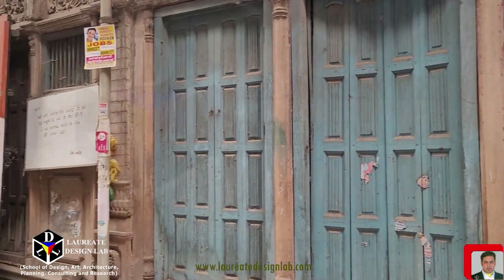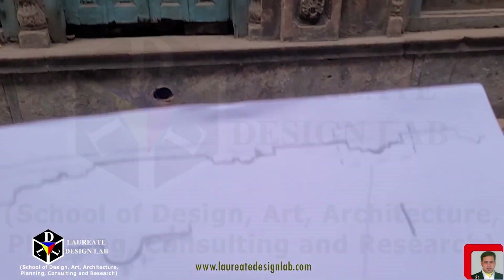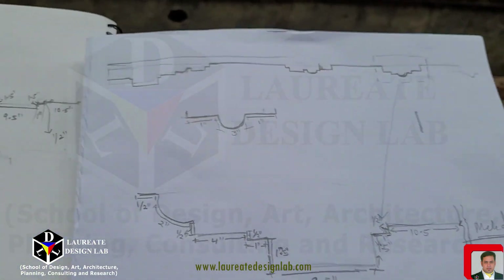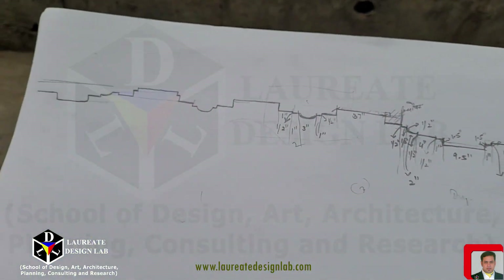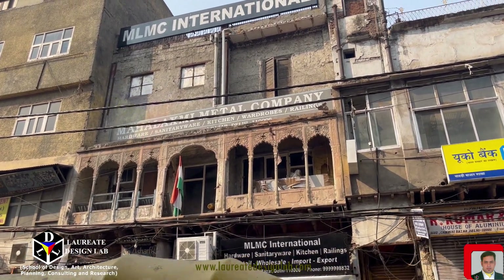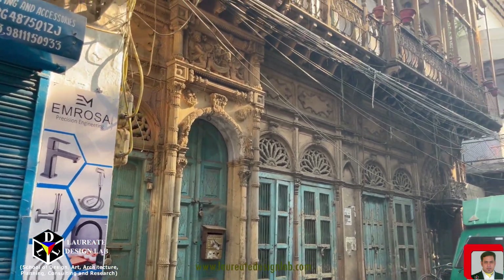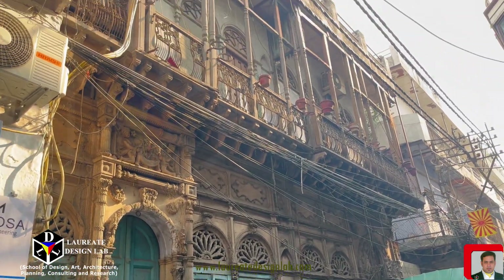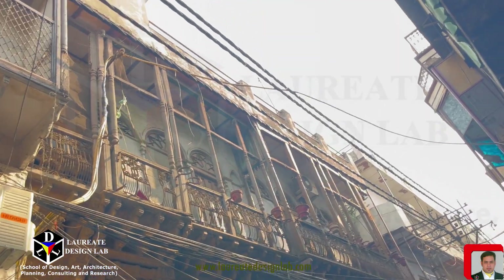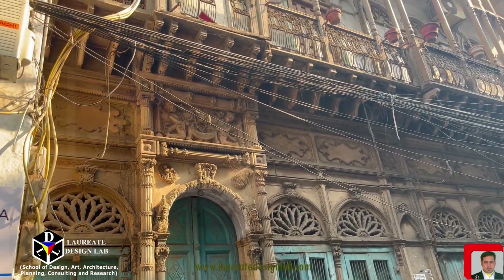The architectural journey of Old Delhi began with the construction of the Red Fort, a massive red sandstone fortress that served as the main residence of the Mughal emperors. Its towering walls and intricately designed interiors are a testament to the architectural prowess of that era. The fort set the tone for the architectural landscape of the city, with red sandstone becoming a prominent feature in many subsequent structures.